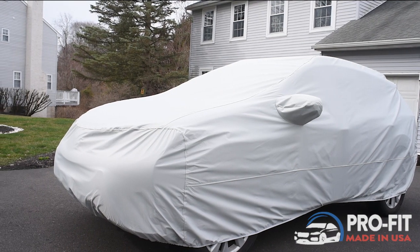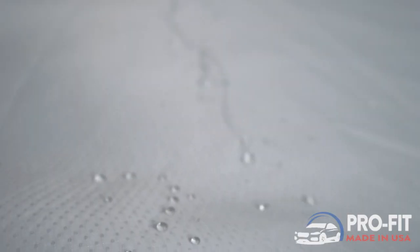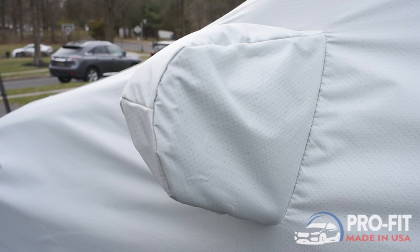Our premium custom covers are made using our highest quality rip-stop material and treated with our Storm Block technology that repels water, mud, ice, and other liquids.